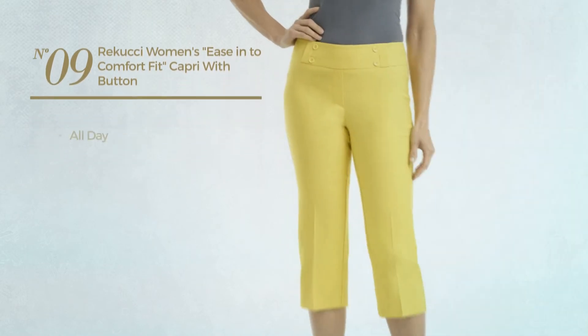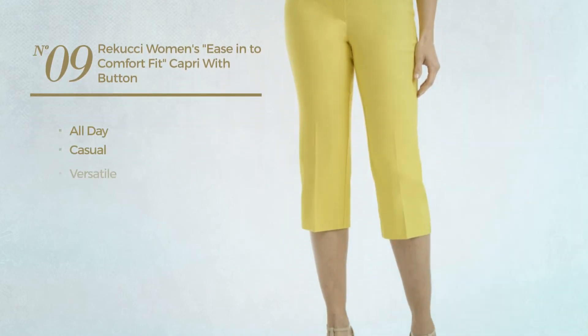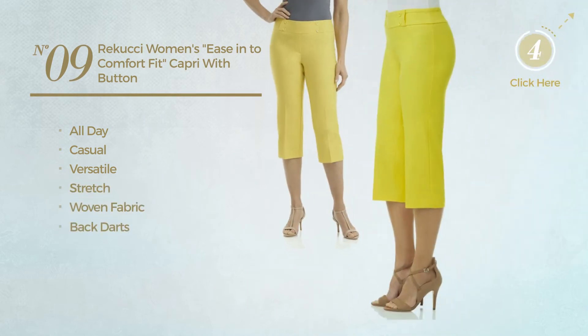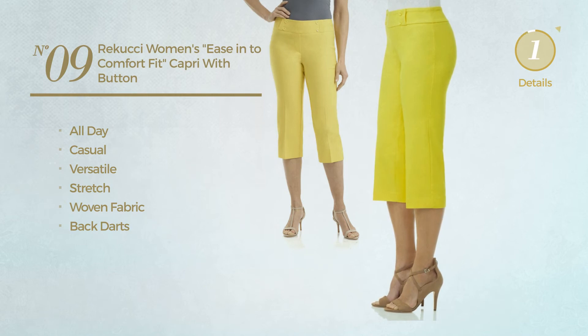Number 9. An all-day casual garment. Featuring a versatile design, made of stretch woven fabric, styled with back darts. Available in 11 colors.